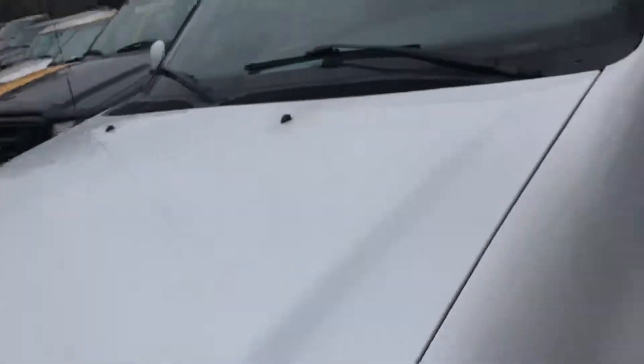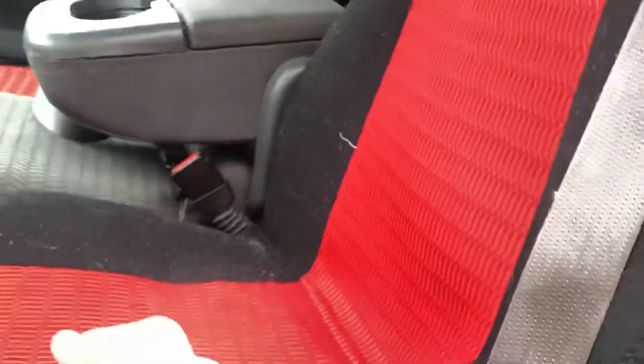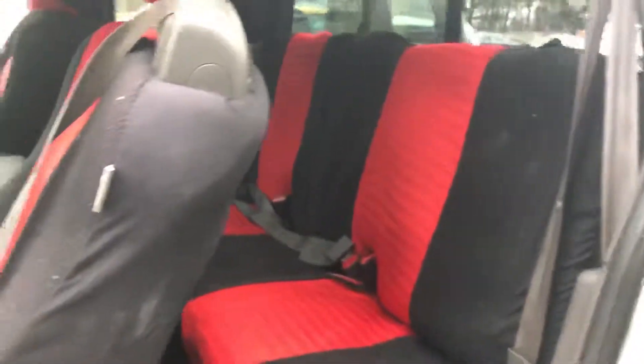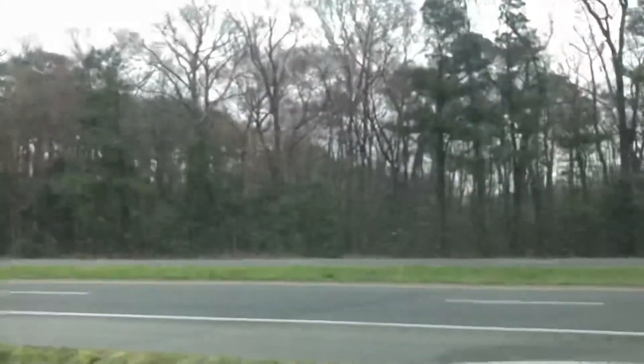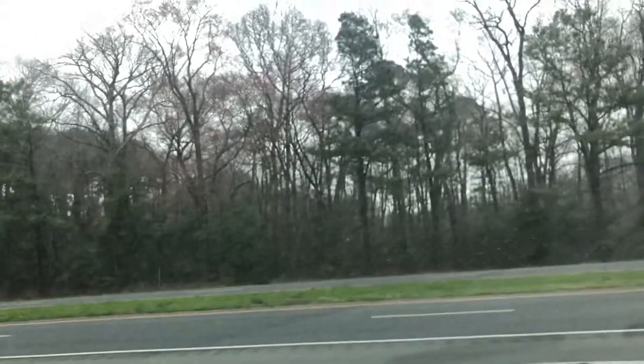I've got seat covers on it, but the seats actually aren't in bad shape. There's one little rip right there — that's one of the reasons you put a seat cover on, and then he put the rest of them on to match. I talked to the previous owner. This does have a clean vehicle history. We've got three-quarters of a tank of gas.